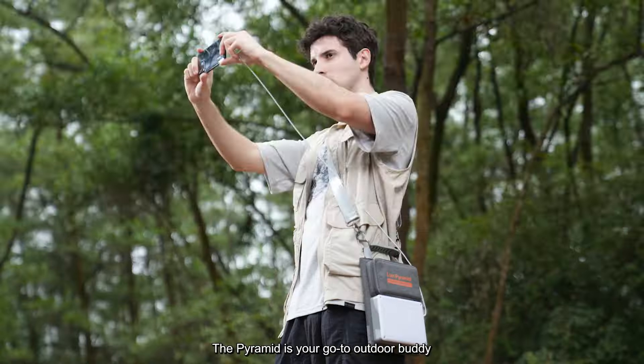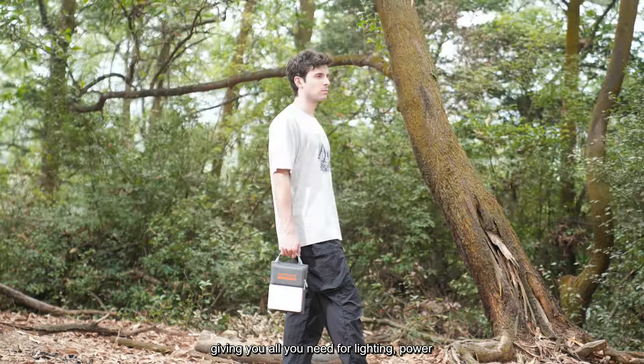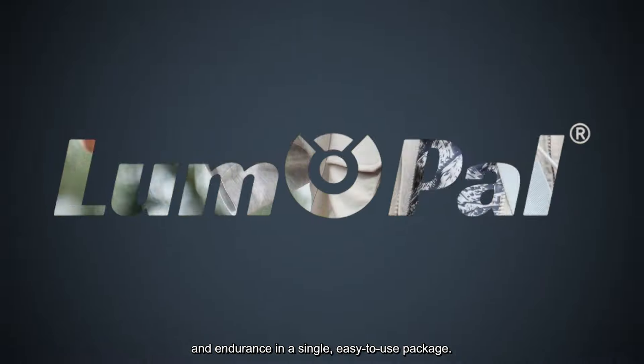The Pyramid is your go-to outdoor buddy, giving you all you need for lighting, power, and endurance in a single, easy-to-use package.